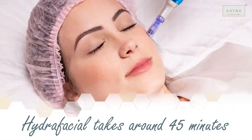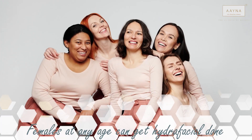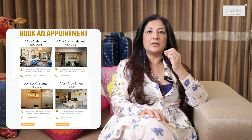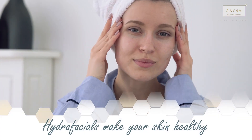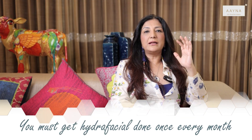The HydraFacial process typically takes about 45 minutes. It can be done for anybody from 13 years to 85 years of age — that's one of the best things about it. The 13-year-old with acne can take it, a 45-year-old with dry skin can take it, an 80-year-old with fine lines and wrinkles can take it. You just emerge looking fresher, your skin is nourished — in one word, I would call it skin health for life.